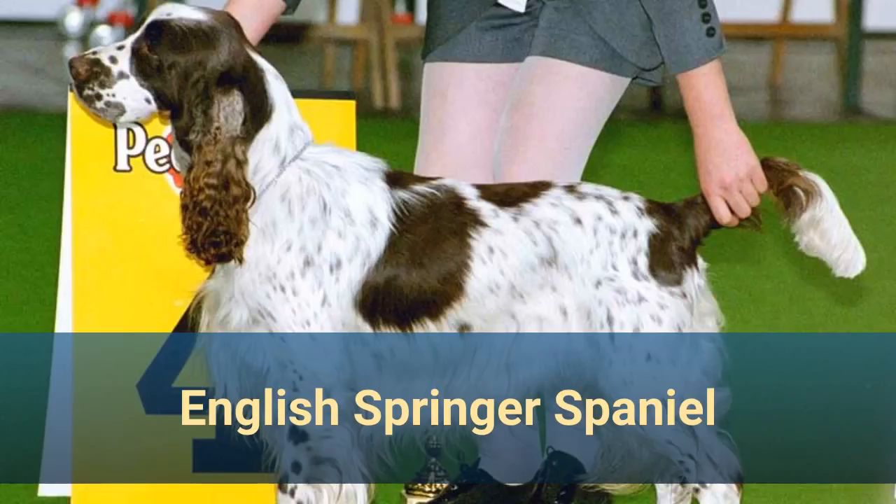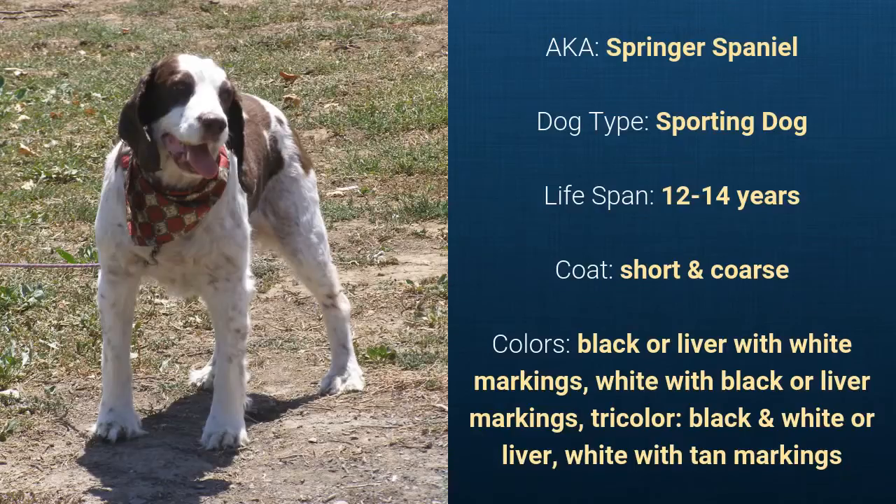Number 13: English Springer Spaniel, also known as Springer Spaniel. It is a sporting dog and it has a life span of 12 to 14 years. It has a short and coarse coat and it comes in black or liver with white markings, white with black or liver markings, tricolor, black and white or liver, and white with tan markings.